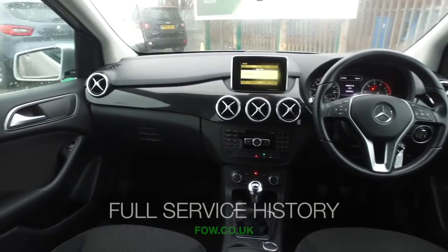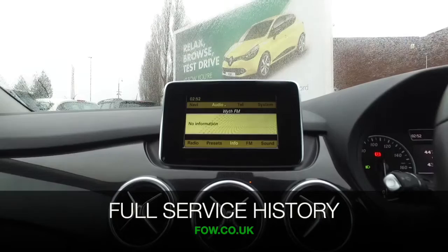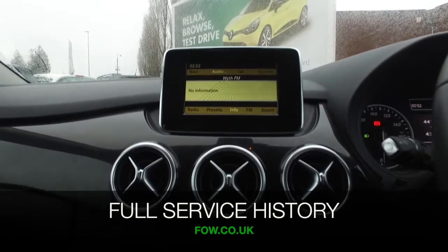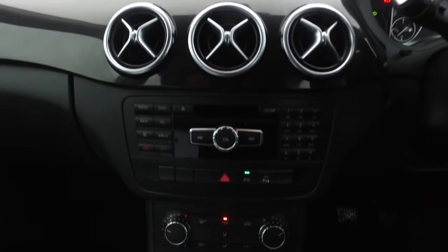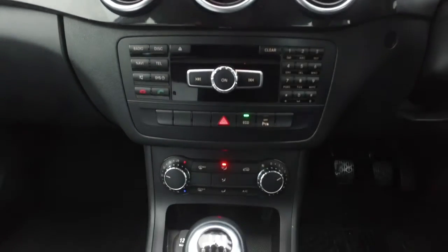This has a very smart cabin, easy to get in and out of, cloth seats, Bluetooth, music system with multimedia and aircon. It also has the benefit of a full service history.